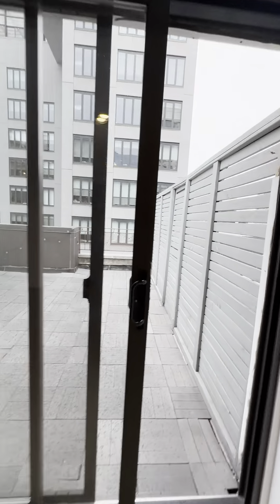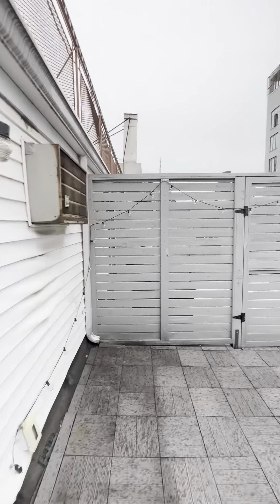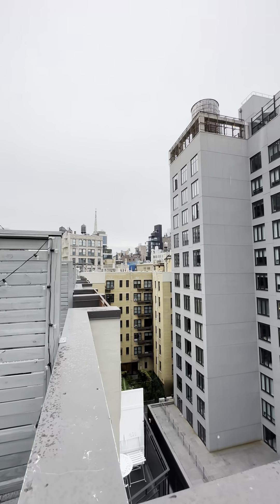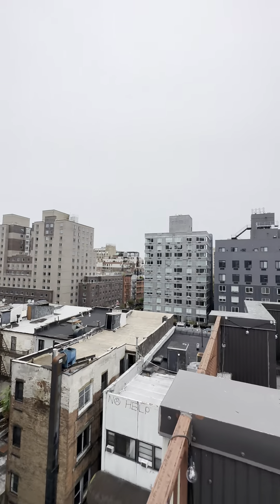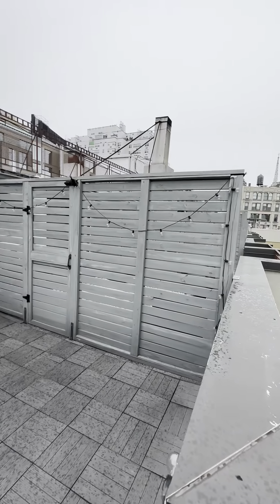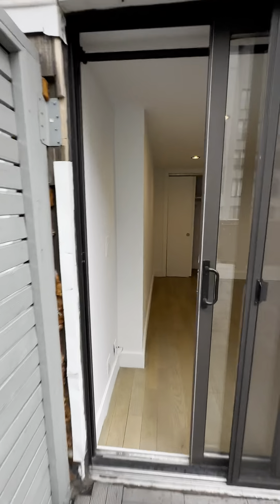Through here you have your large outdoor space — massive space, great views, even on this rainy day. Very cool setup, very cool apartment.